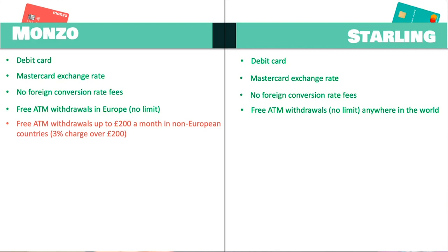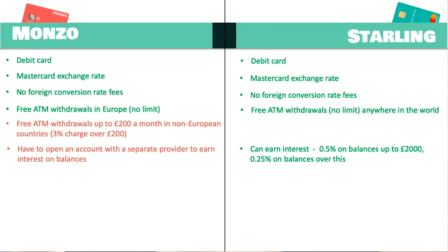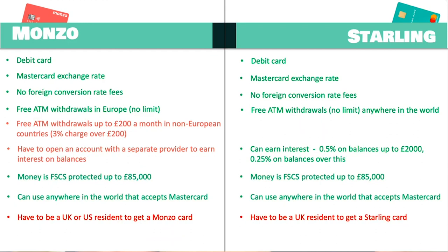A benefit of using Starling over Monzo is that you can earn 0.5% interest on balances up to £2,000, and anything above this earns 0.25% interest. This doesn't seem like a lot, and traditional banks do usually offer higher interest rates, but if you're not paying all those fees and conversion rates, Starling is a good option. Monzo also offers interest on balances, but it's on a separate account you'd have to open — not the current account you'd take traveling. That separate Monzo account does offer over one percent interest, which is higher than Starling's rate.